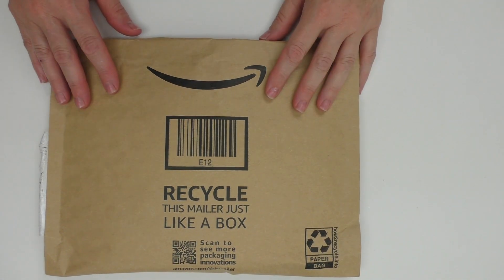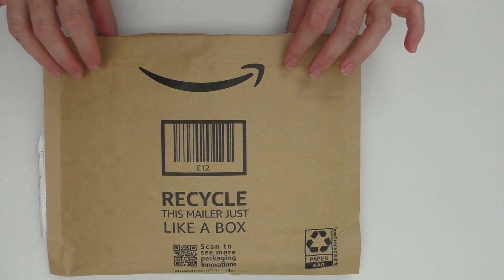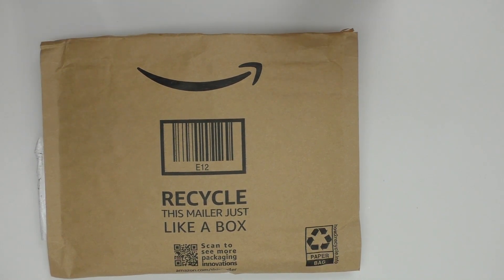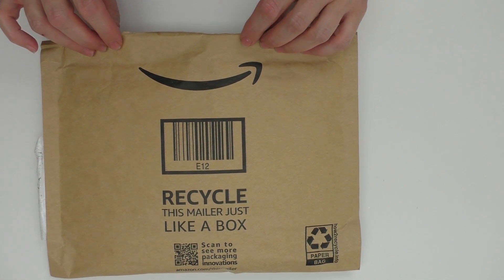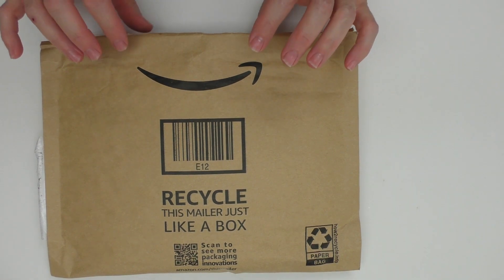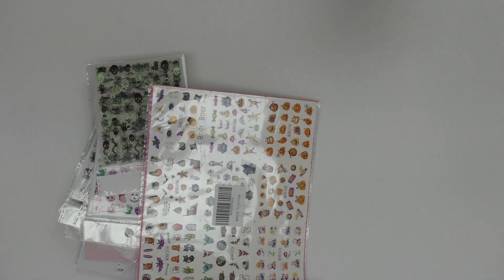Hey everyone, it's Annette. Today I have an Amazon sticker haul. The reason I'm showing you these stickers is because I just ordered them yesterday and just got them in last night. I have some more coming. I have quite a few Halloween things coming up for videos, and I was looking at my Halloween stickers — I didn't have a large variety, just some foils, so I went on Amazon and got some stickers and water decals.